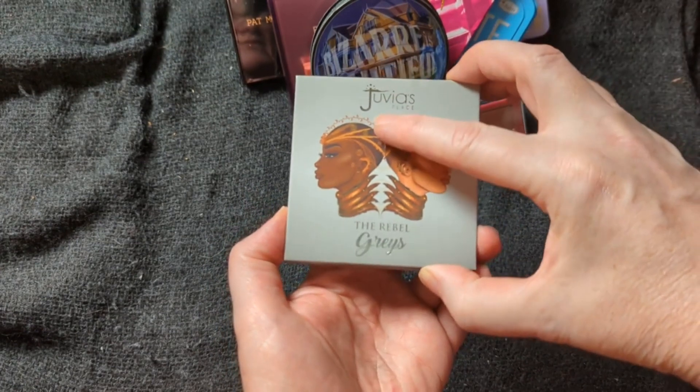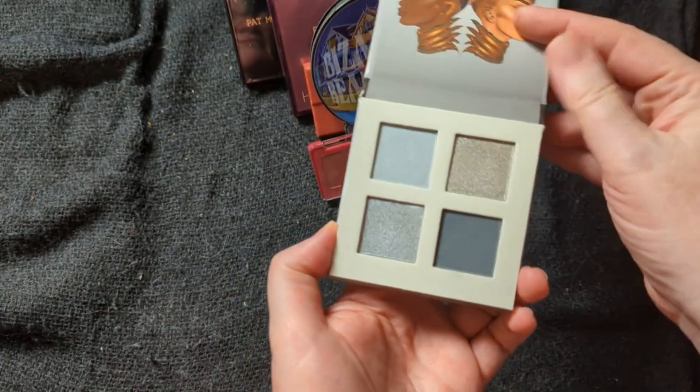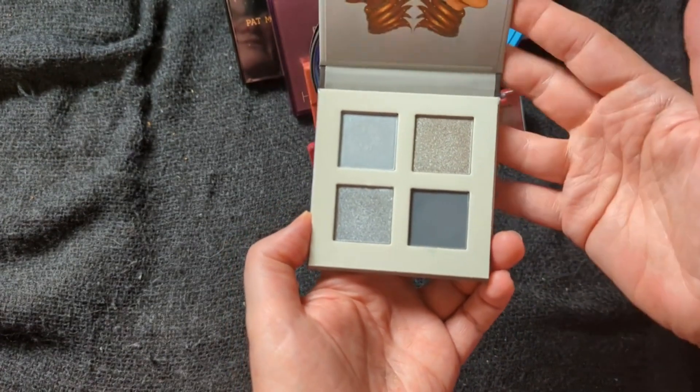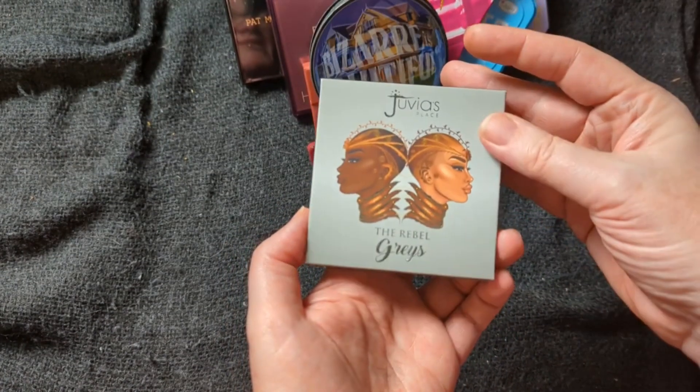This is the one I want to concentrate on for January. I just, I don't know — it gives me the January feels. So the Rebel Grays is January.